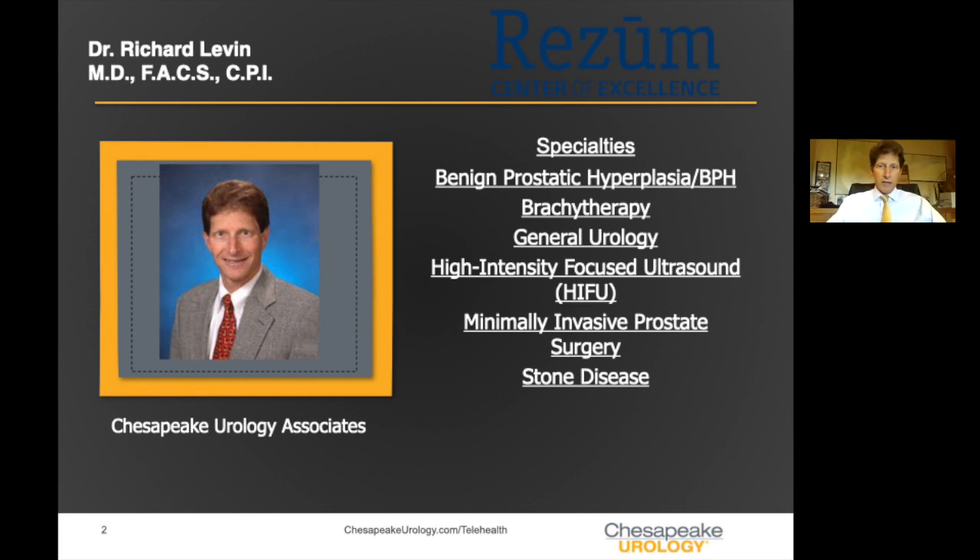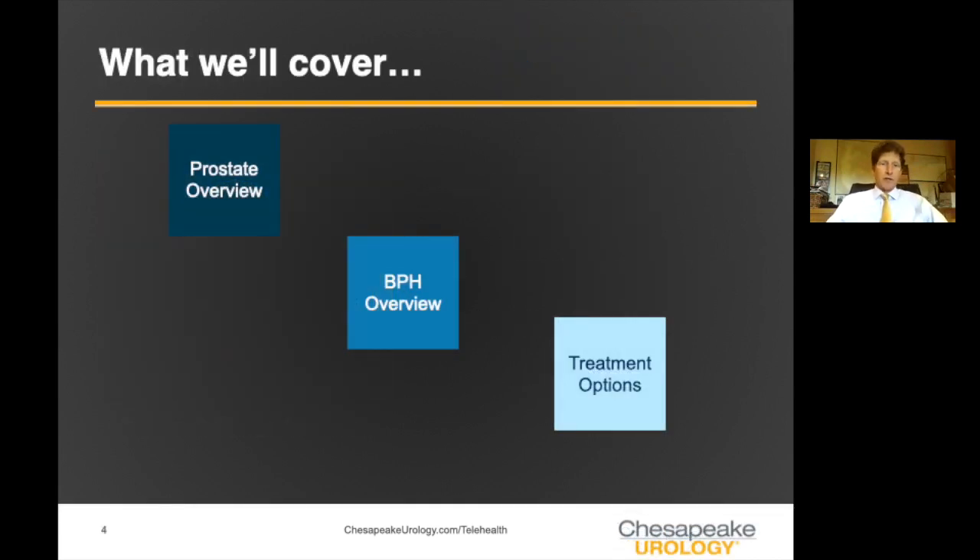It's been very interesting to be involved in urology for the past 25 years because technology has changed tremendously in all the different fields, including prostate cancer and kidney stones. But specifically today, we're going to talk about BPH. When I finished my training in 1995, we really had only a couple of basic medications and one primary procedure called TURP, which patients used to refer to as a roto-rooter job. Thankfully, over the past 25 years, there have been a lot of new developments in less invasive treatments for BPH.